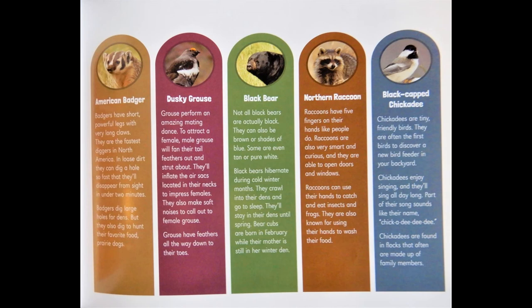Dusky grouse: Grouse perform an amazing mating dance. To attract a female, male grouse will fan their tail feathers out and strut about. They'll inflate the air sacs located in their necks to impress females. They also make soft noises to call out to female grouse. Grouse have feathers all the way down to their toes.